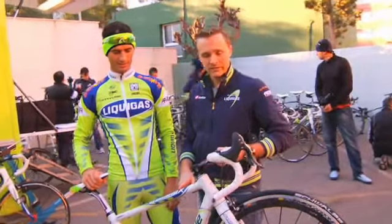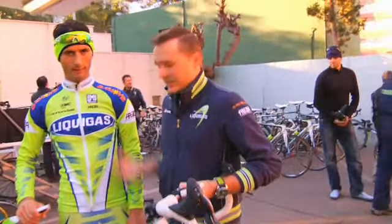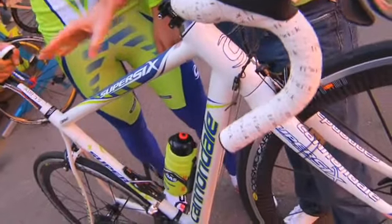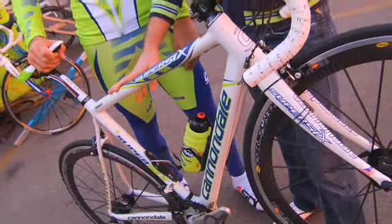Hi, this is Rory Mason, Canada's liaison for Team Liquigas. I'm here with Daniele Benatti and his bicycle. A little unique, the bicycle we developed for Daniele. He's got a bit of a different physique.